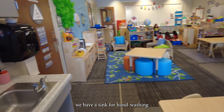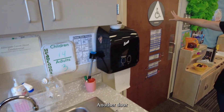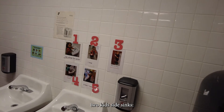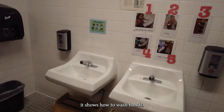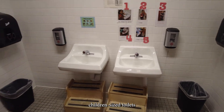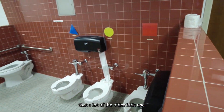We have a sink for hand washing before and after meals. Another door leads to the bathroom where they have two kid-sized sinks, with steps showing how to wash hands so the kids can follow along. We also have three children-sized toilets and a big toilet that a lot of the older kids use.